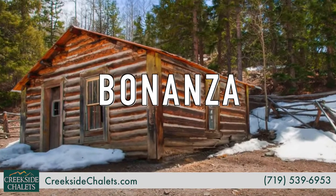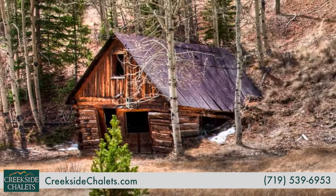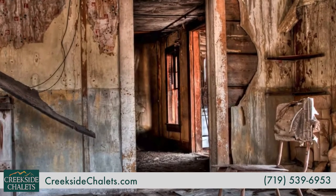Bonanza, which has faced a number of hardships since the 1880s, still has several historic buildings standing, as well as the remnants of old mines.